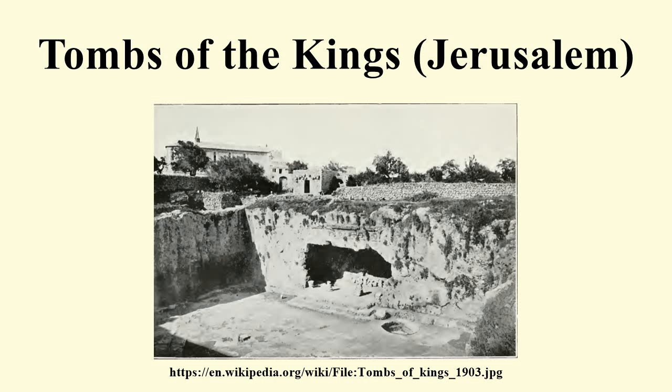At the bottom of the stairs there is a stone wall to the left with a gate. This gate leads to a courtyard that was cut from the rock at the same date. The dimensions of this courtyard are roughly 27 metres long from north to south and 25 metres wide from west to east.